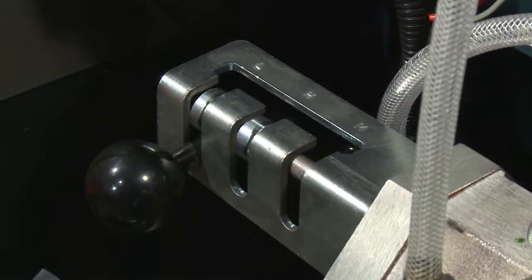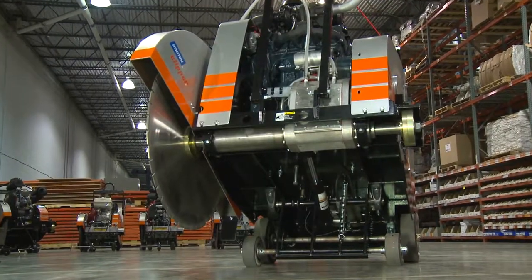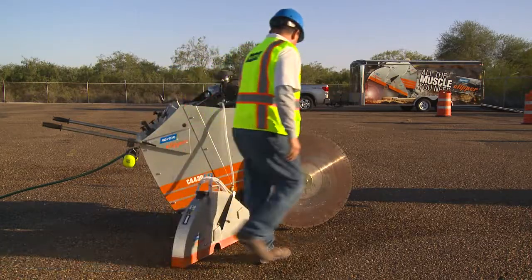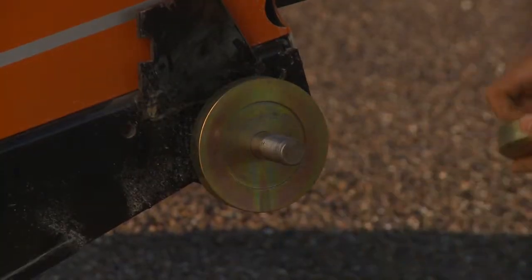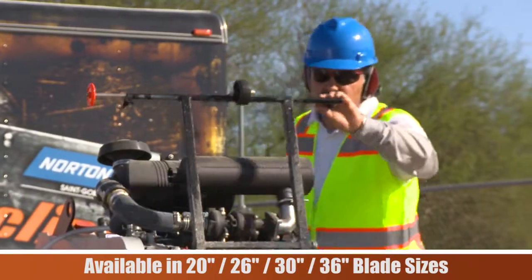Reduce your fleet and increase production with a 3-speed gearbox option that provides the flexibility to move a single saw to different applications. From green cutting to panel work and more, the gearbox option is as easy as changing the blade, blade guard, and flanges pending the blade size. Then a simple gear shift, and you are ready to cut.